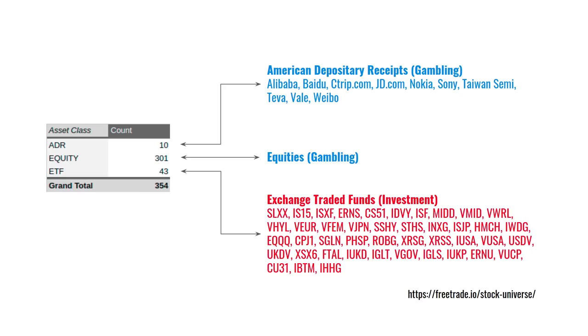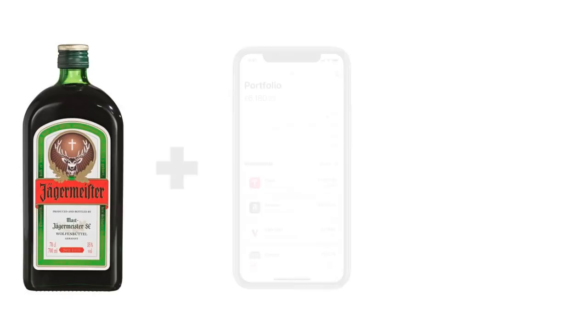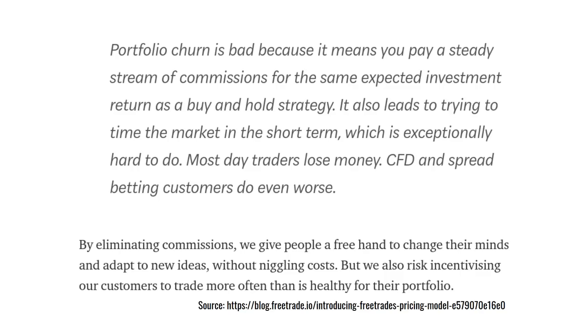That's why I said that the individual assets shown in blue are simply gambling — investors are almost guaranteed to underperform the global market over the long term by buying those products. The two global funds you can buy, VWRL and IWDG, would probably do much better for global equities. Another concern is the ease by which you can trade — a combination of alcohol and a powerful trading platform in your pocket where you just click to trade seems like a toxic combination. FreeTrade does mention this on their website, saying that over-trading often leads to trying to time the market in the short term, which is very difficult — most day traders lose money.